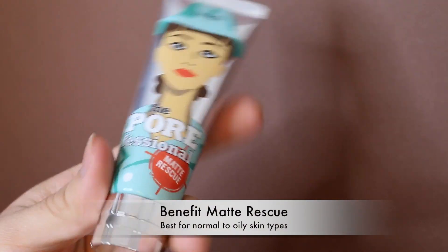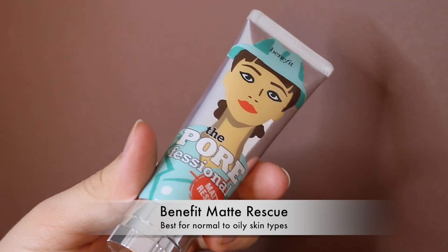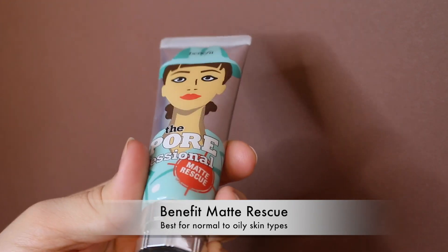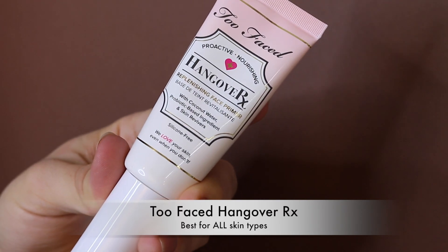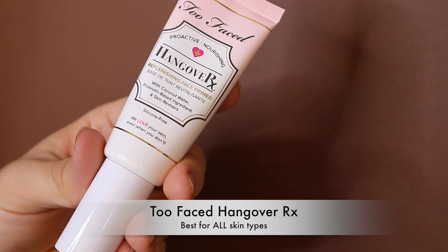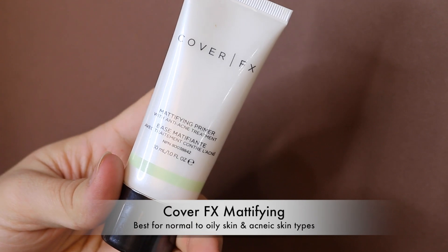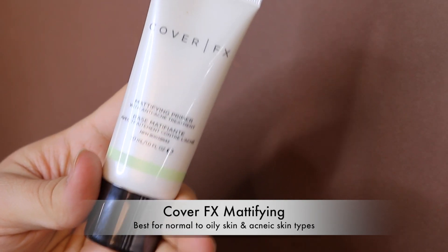First up in this week's collection is the Benefit Matte Professional primer. This quickly became a love of mine — when I used it with really oily skin it didn't super dry you out but it kept you matte all day. Next is the Too Faced Hangover Primer, which everyone loves. It really hydrates your skin no matter your skin type — oily or dry — this works amazingly for everyone.